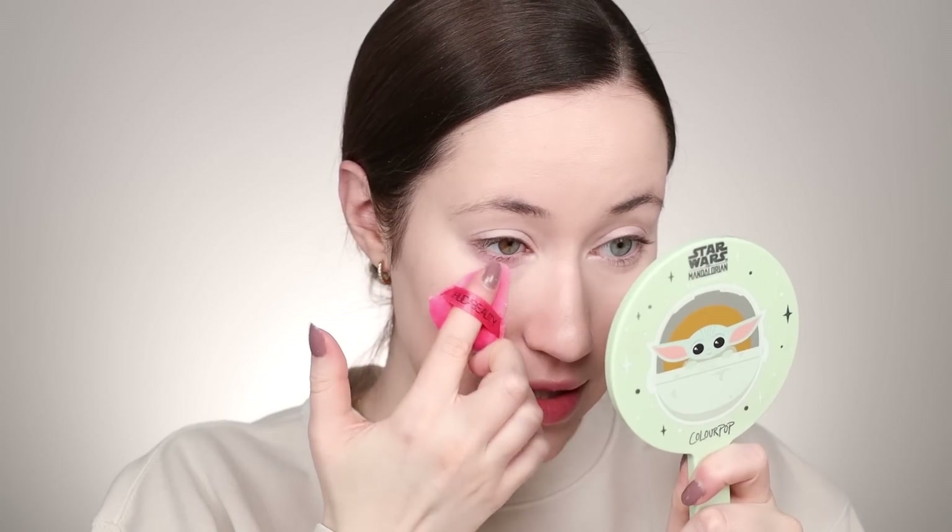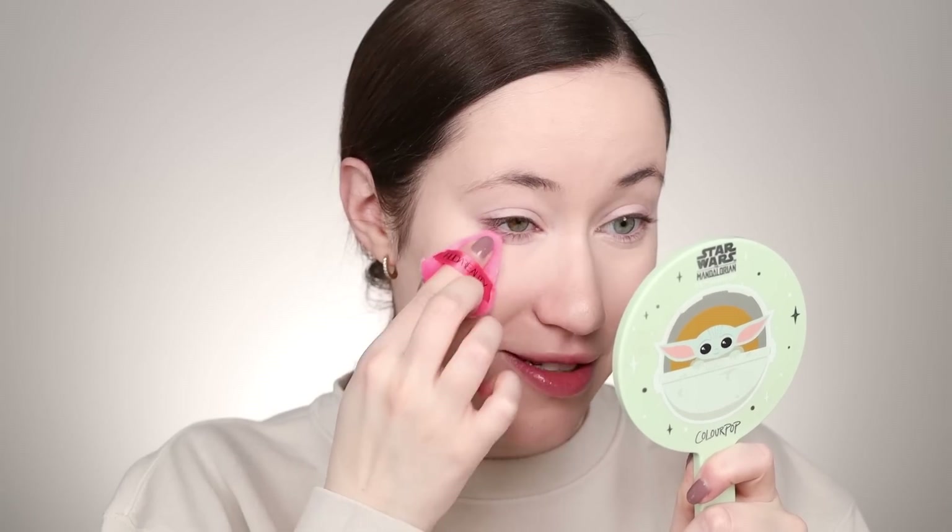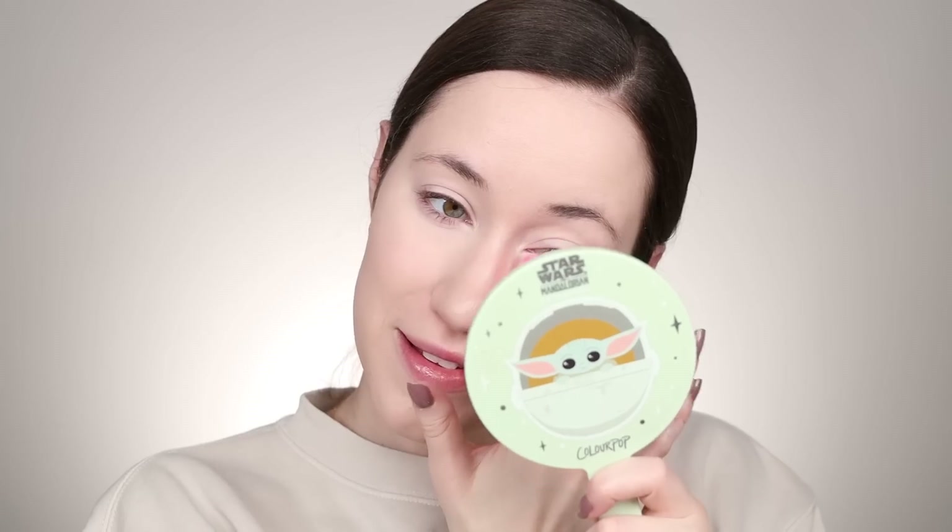Let's use the teensy weensy Huda Beauty powder puff to set the inner eyes — I'm just going to press that underneath the eyes. They're so teeny but it's actually really nice to get underneath the eye area. I'm also going to use that to press powder in the T-zone, then take a large fluffy brush to set the rest of the face. I'm going to throw on some bronzer from Hailey's Beauty and then we will try the blush and the highlighter.